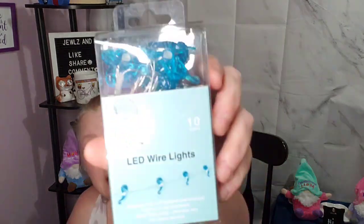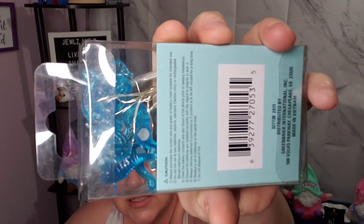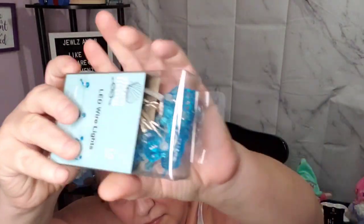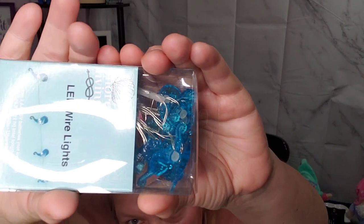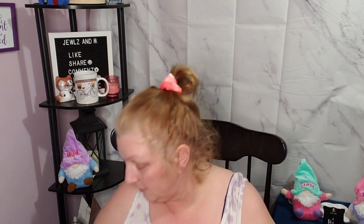They had these seahorse LED wire lights — there are 10 lights, super cute. Em wanted them to hang in her bedroom. As you guys can see, they're just seahorses. So that is that — here's one bag down.